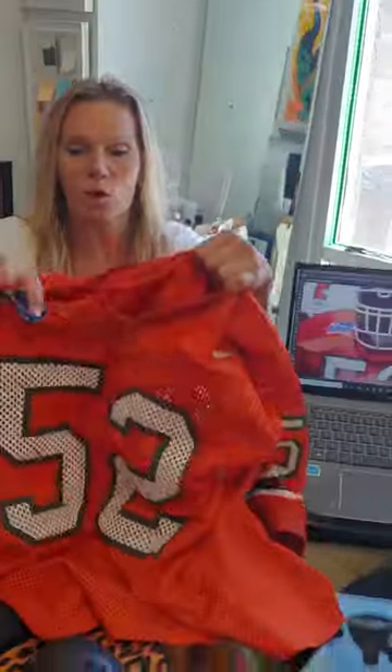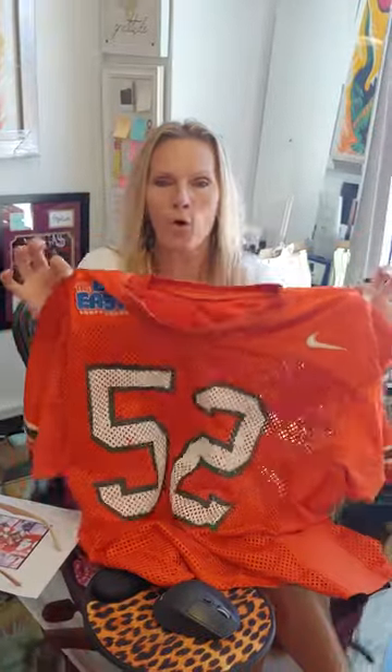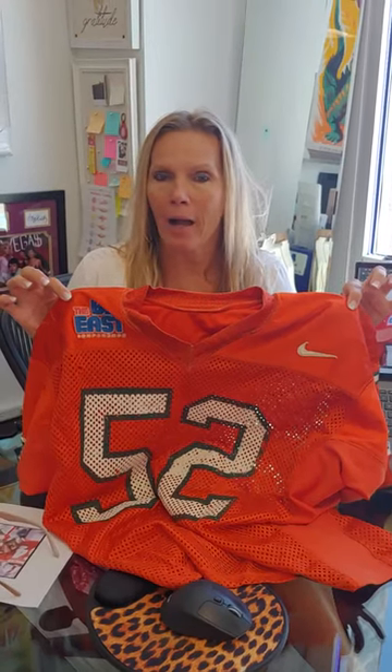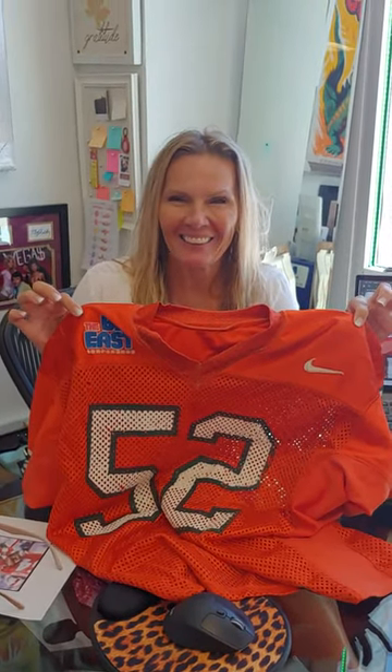This is 100% without question photo matched to the game of November 4th 1995, directly from an NFL source — great provenance, amazing. This is going to be featured at the Nationals. We have other Hurricanes game-worn jerseys, check it out. We also have rings at memorabilia.expert.